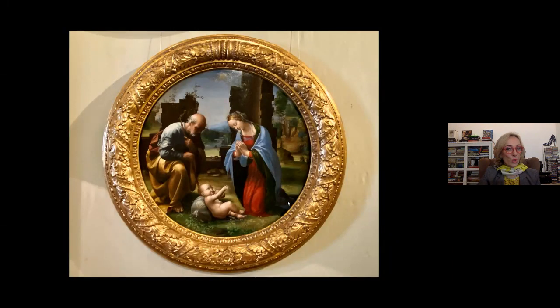This is now Fra Bartolomeo. He may not be as famous as the rest, but he was a very close friend of Leonardo da Vinci. As a curiosity — during the restoration and conservation process, they found Leonardo da Vinci's fingerprint in the oil on the canvas. I like to imagine Leonardo passing by, touching it, and leaving his fingerprint.